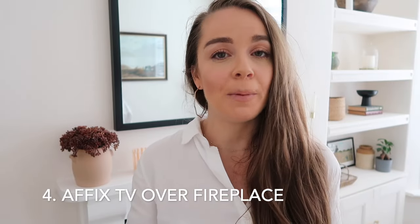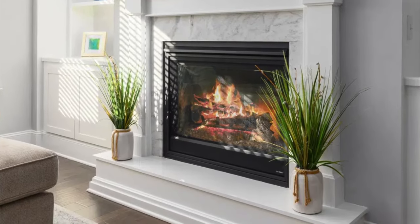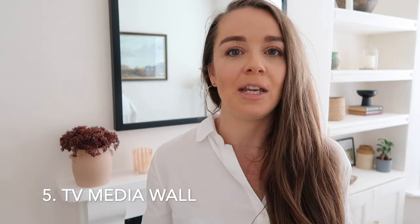Number four is a very controversial option that a lot of people use: affixing your TV above the fireplace. Personally it's not something I would recommend unless you get a smart glass TV, which can look like artwork when not in use. I love this method because it gives the illusion of beautiful artwork above the TV as you enter the room — it's a great way to disguise an ugly TV while bringing functional aesthetics together. If you do affix it above the fireplace, you need to build in some kind of frame to hide the cabling.